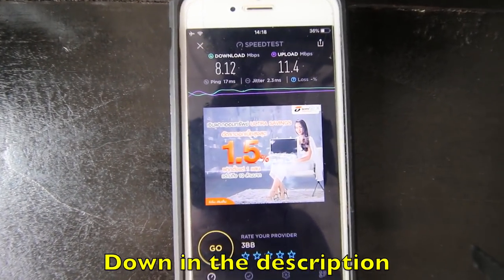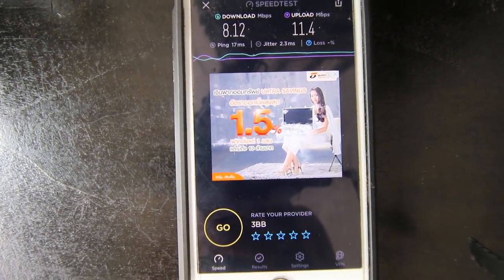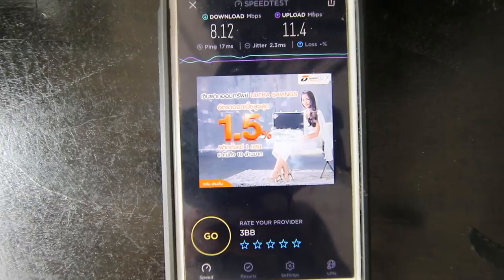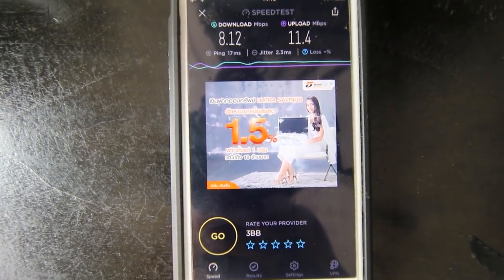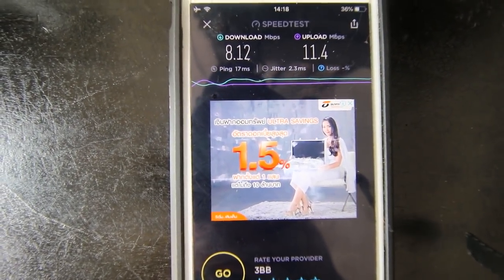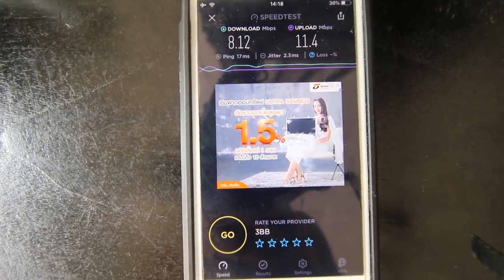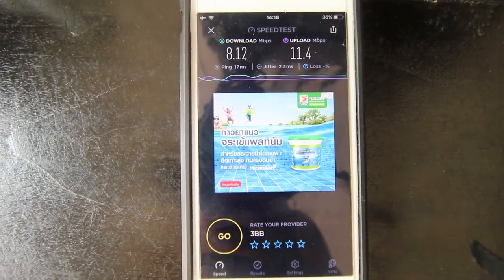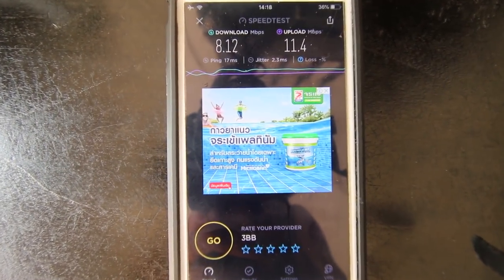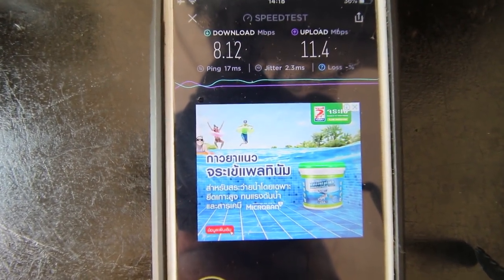Here are the speed test results. The download speed is around 8.12 megabytes per second. Upload speed is actually faster than download at 11.4 megabytes per second, which is unusual but great for me as a YouTuber who uploads almost daily. The internet can be unreliable occasionally, but not for long. It's relatively good — not the fastest I've had, but definitely not the worst, and very suitable for most people's needs. A lot of places in Thailand have really bad download and upload speeds, so this stands out.